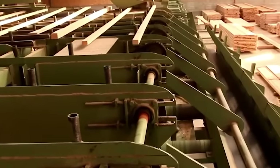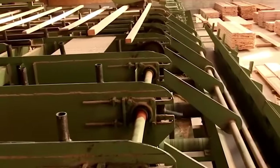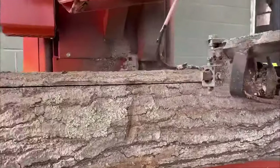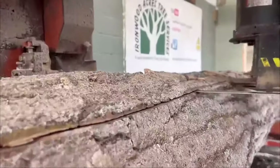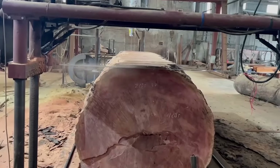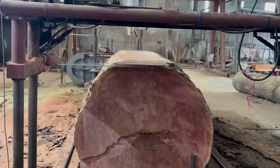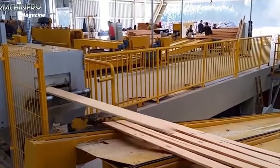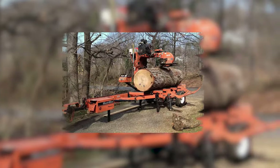Sawmills produce a variety of lumber products like boards, planks, beams, and specialty cuts, used in construction, furniture making, flooring, and other applications. Modern sawmills are equipped with advanced technology to enhance production efficiency, and automation and robotics are being integrated into sawmill operations to improve efficiency and safety.